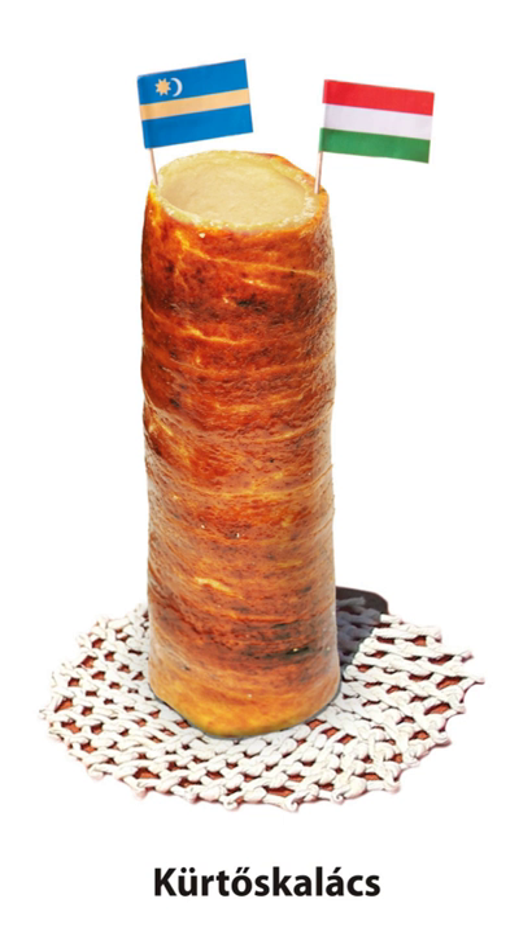Kürtőskalács is a spit cake specific to Hungary and Hungarian-speaking regions in Romania, more predominantly the Székely land. Earlier a festive treat, now it is part of everyday consumption. Kürtőskalács is made from sweet yeast dough, of which a strip is spun and then wrapped around a truncated cone-shaped baking spit, and rolled in granulated sugar. It is roasted over charcoal while basted with melted butter, until its surface cooks to a golden brown color.